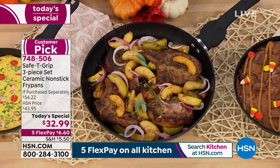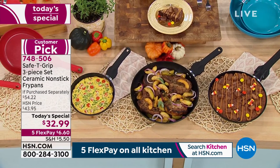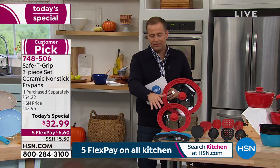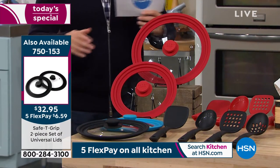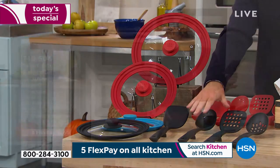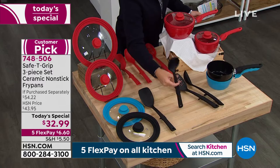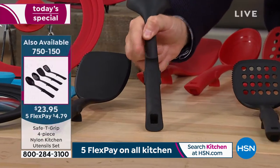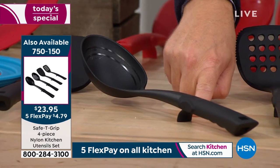We have 18 minutes left and we're already approaching 1,000 sold. I want to quickly go over a couple of extras you may want to pick up. We have those universal lids that John mentioned — comes in either teal, black, or red. The set of two universal lids works on the different sizes and makes storage easy. I also want to tell you about this four-piece utensil set — notice they have the same ergonomic handles as the fry pan, and they even have a rest built in so when you place them down, they sit right there.